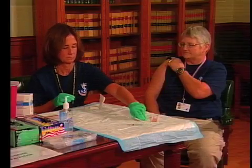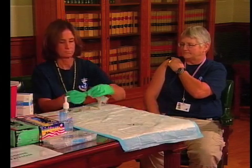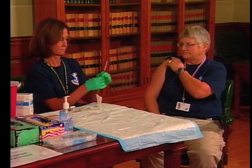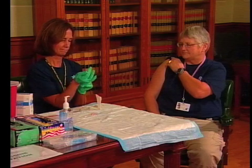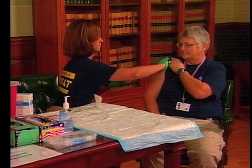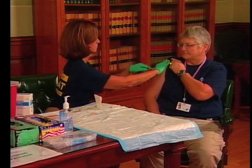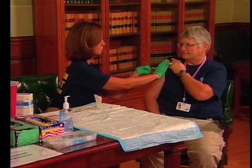Sheila is preparing her materials in order to give the vaccination: a band-aid, a 2x2, and an alcohol swab. Sheila's checking the needle. Now Sheila will swab the area and then administer the vaccine. The student will feel a little pinch with the injection; however, it's not too bad. The shot has been given.